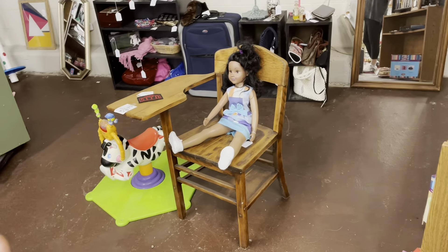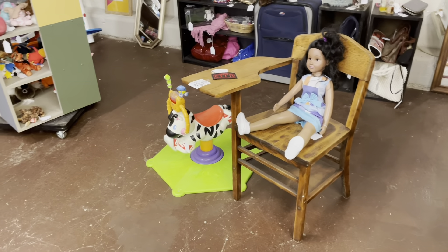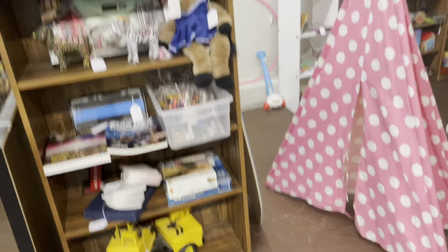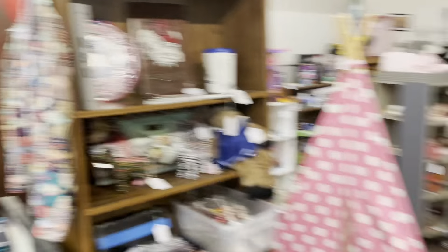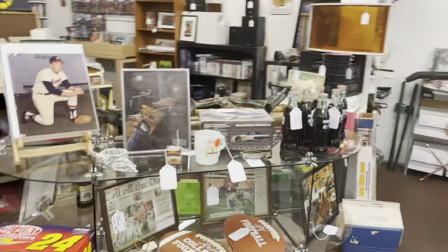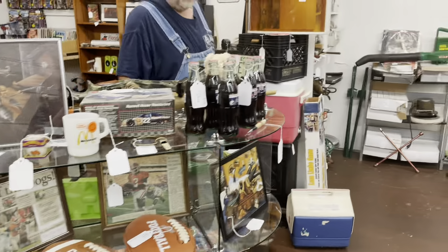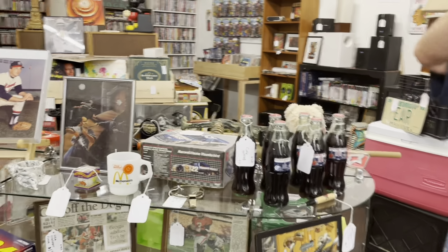We had a neat little wooden kids table and chairs here that we actually sold just a few minutes ago. I helped someone carry those up front just a minute ago. This is our sporting goods section right over here — sports themed, entertainment themed and things like that. We got Coke bottles.